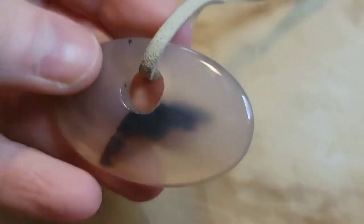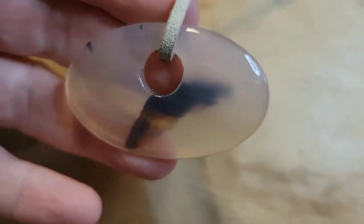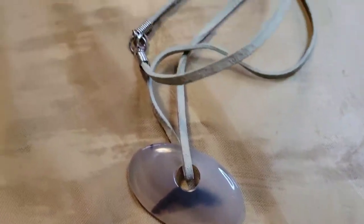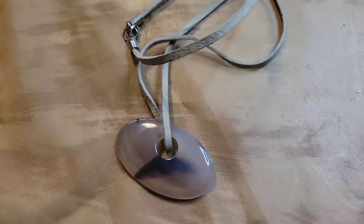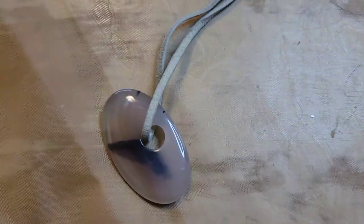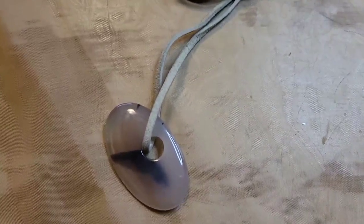This one is super boho — it's got a stone with a leather or faux leather tan-colored chain. Very unique. A lot of these two-dollar necklaces are great for crafting, which is why I'm showing them. This is two dollars, number thirty-four.